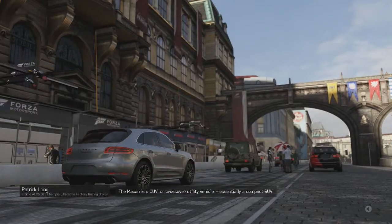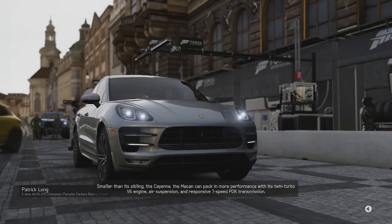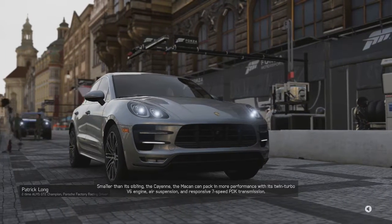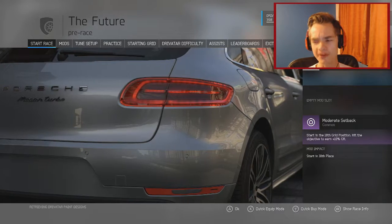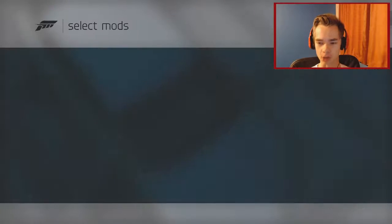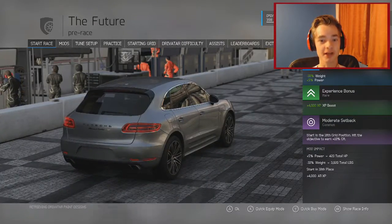The Macan is a CUV or crossover utility vehicle - essentially a compact SUV, smaller than its sibling the Cayenne. It packs in more performance with its twin-turbo V6 engine, air suspension, and a responsive seven-speed PDK transmission. So it's known as a compact SUV. Let's go into mods - should we get less weight? I think less weight will be handy because this thing looks pretty heavy for an SUV.